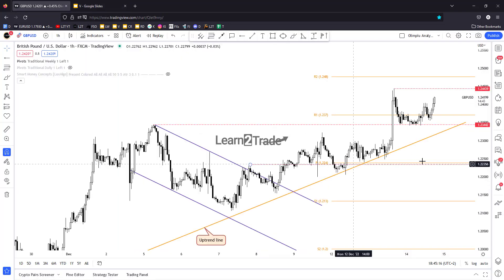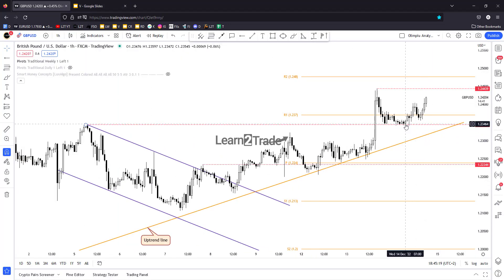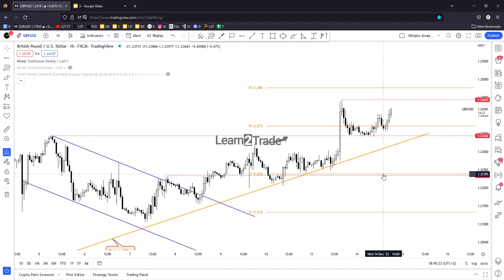The bias is bullish. We have the long opportunity maybe around these levels right now, but in my opinion it's too late to go long, because the price could approach and reach the 1.2443 resistance — the upside obstacle.